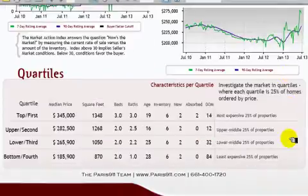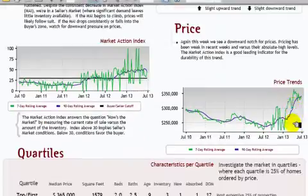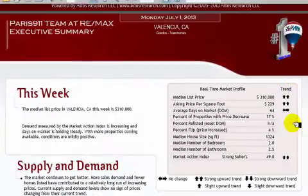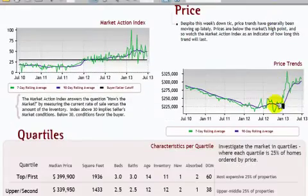It would seem that people are adjusting with the increase in interest rates. We do have a flat price trend in Stevenson Ranch, California — 1,354 square feet is the median size. Moving into Valencia, California, both zip codes 91354 and 91355 have a $310,000 median list price, and that is an increase over last week.